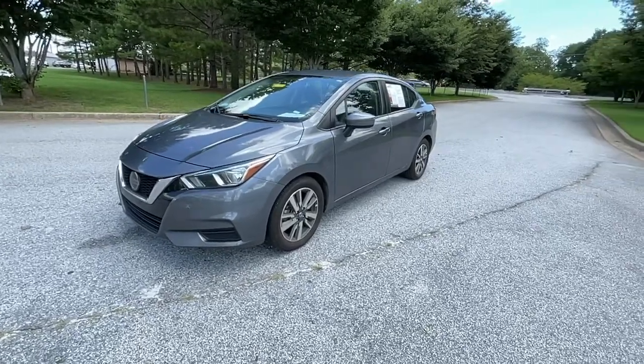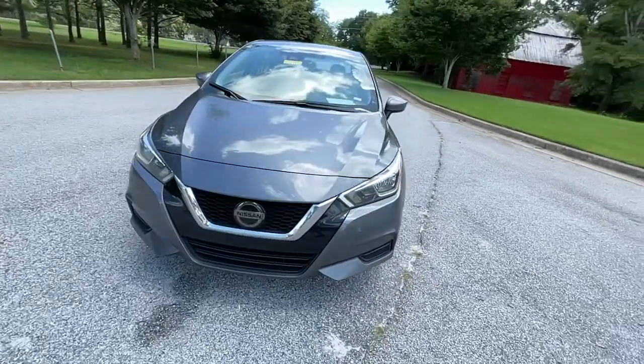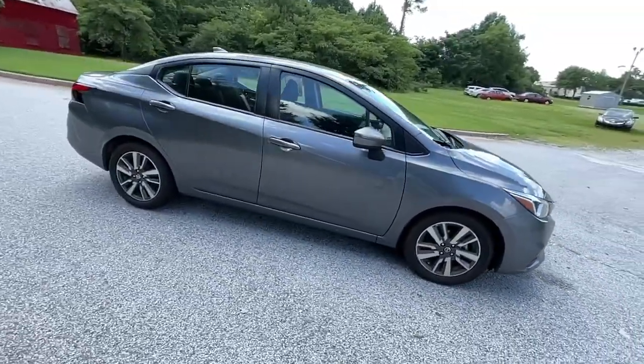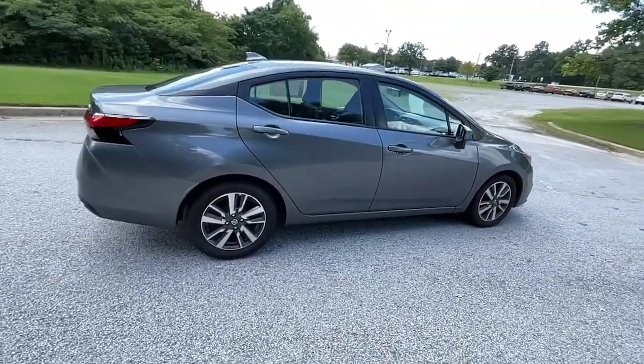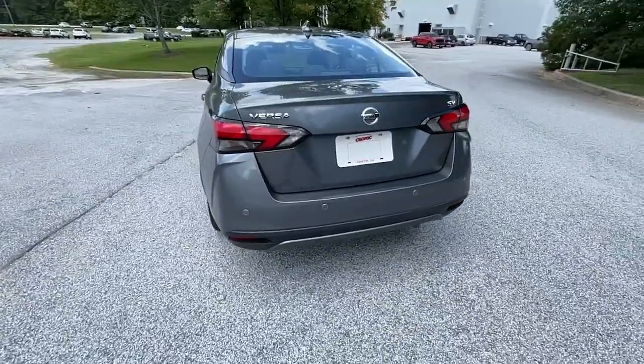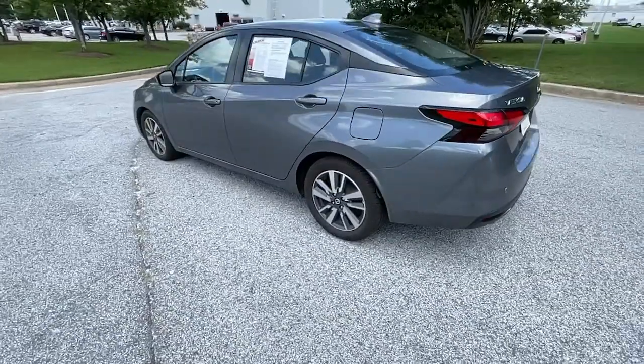Enjoy the view of this 2020 Nissan Versa. This sprightly Versa offers a host of features to keep you secure, comfortable and connected. From impressive standard driver assist tech to an upscale cabin and touchscreen infotainment, this clever compact is ready to take you places.